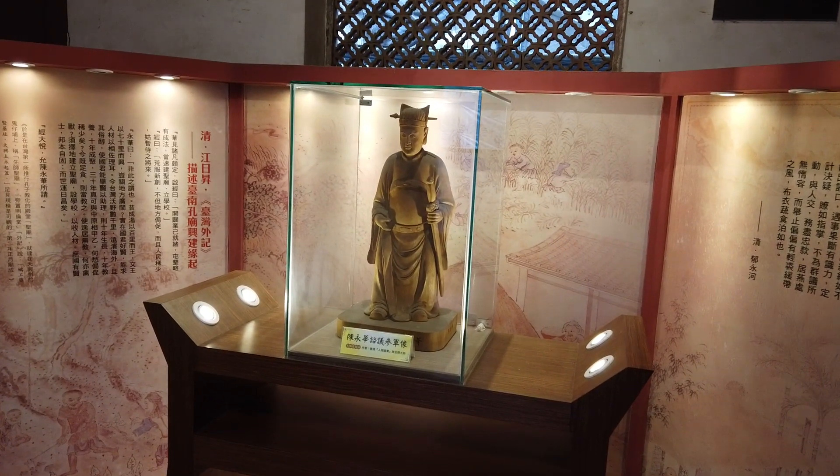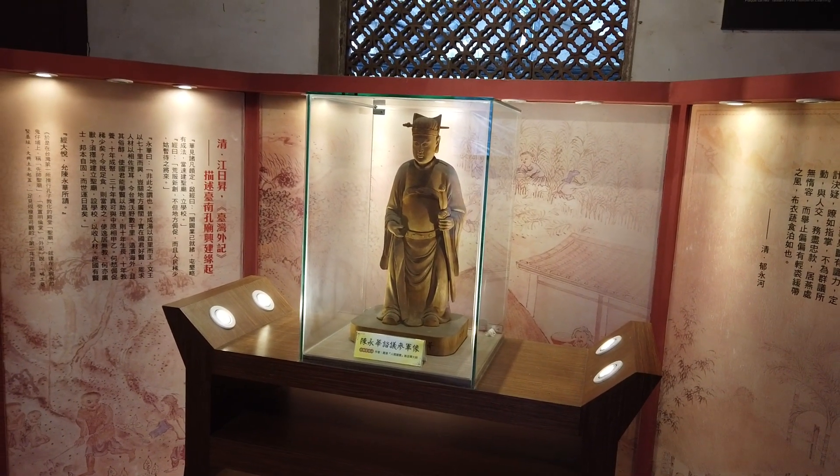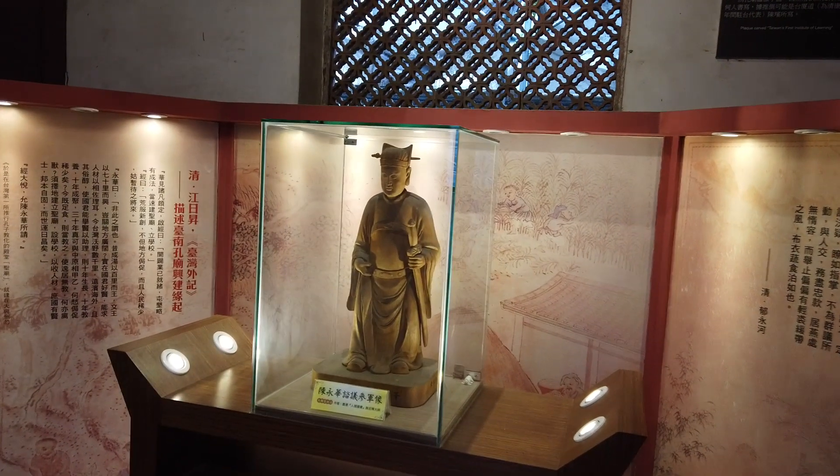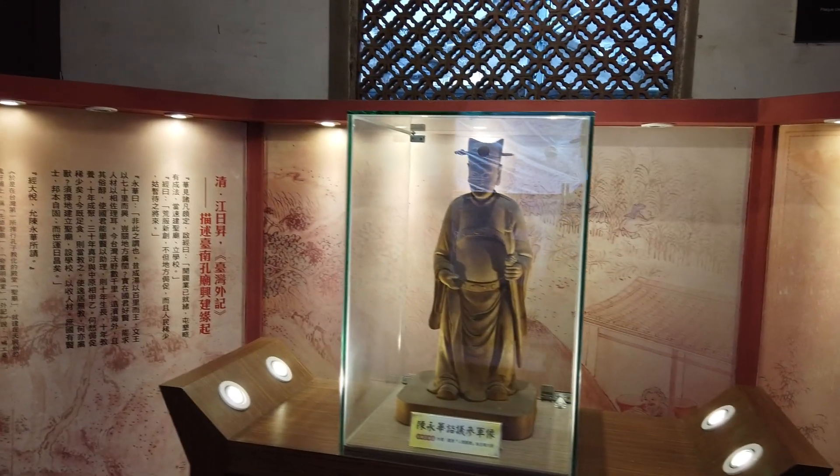That must be Confucius. I love his hat — almost looks like a Western hat. This is the Dancer Gris.